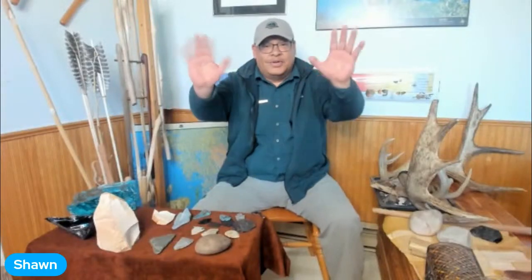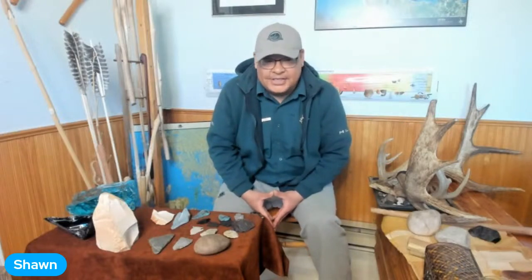Without further ado, thank you so much for joining us, Sean — take us away. Hello! Bonjour! How's everybody doing this morning? I'm in the beautiful town of Wabashini and it's sunny out here, beautiful day. So hello and good morning everybody. Welcome to Canada's smallest national park. I am the Indigenous Outreach Officer for the park. I've been with the park for approximately 15 years and I love my job — it's one of the best jobs on the planet.